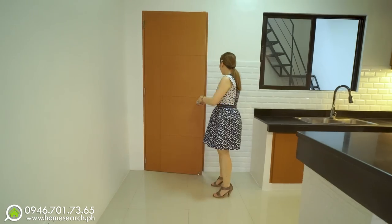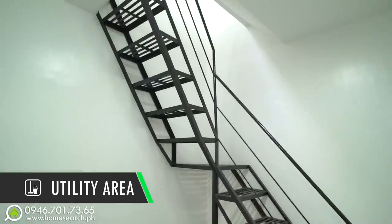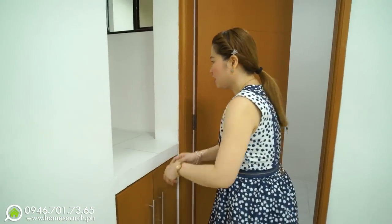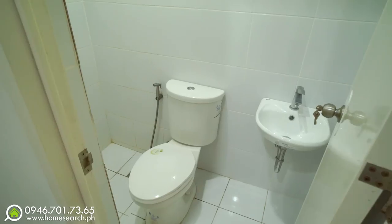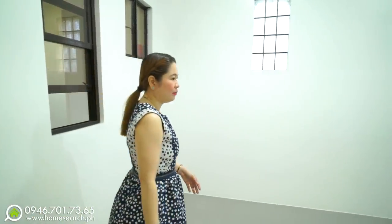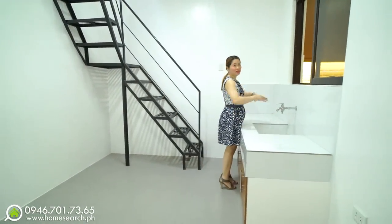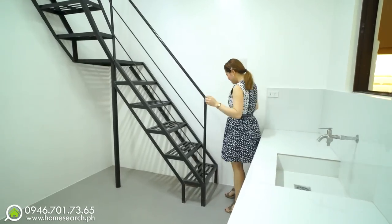This leads to the utility area. It's spacious. Here is the helper's room — there are extra cabinets inside for cleaning supplies. The helper's room has its own bedroom, which is sizable. Just outside is the laundry area, which can also be used as a dirty kitchen. There's a sink here too, so effectively you have two kitchens. There's also a staircase here. Let's check the second part.